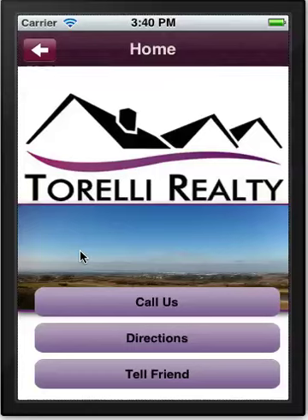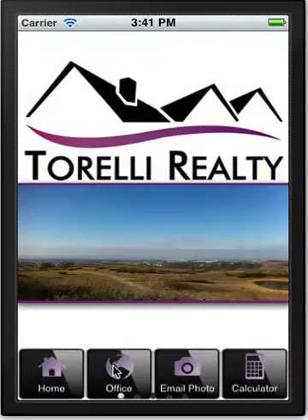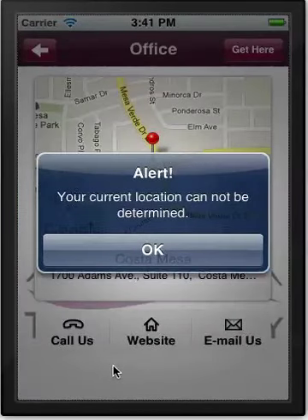We have a one-button call feature so nobody has to remember a long series of digits. They can just press that button to call the office or call an individual agent, because these apps can be individualized for an agent. As we usually do in our apps, we have a tell-a-friend feature which allows other people to download the app, thereby getting more clients.